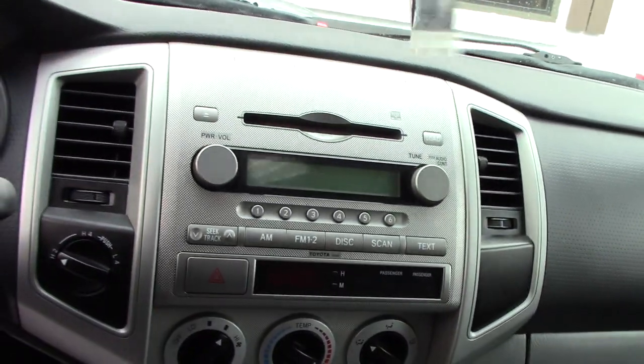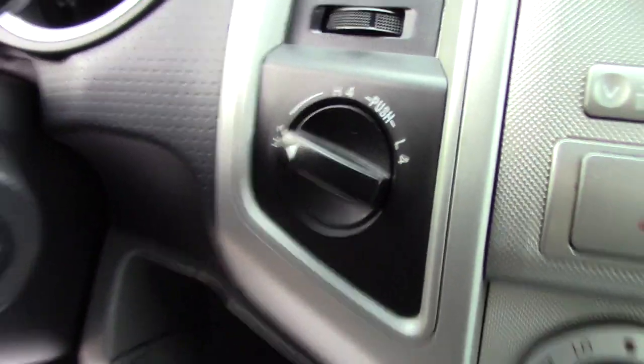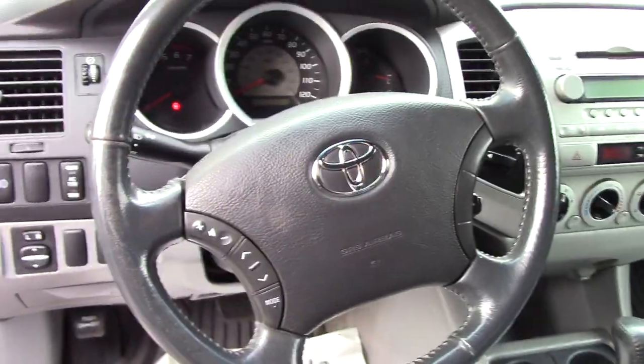You've got your standard AM/FM/CD player, all your easy to use climate controls, the 4x4 controller just there to the right of the steering wheel, and then you have some hands-free audio controls on the steering wheel as well.